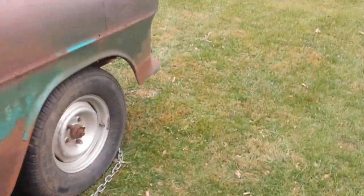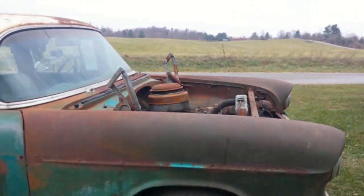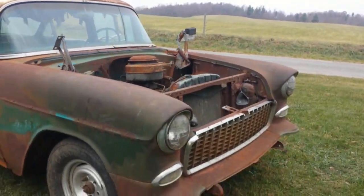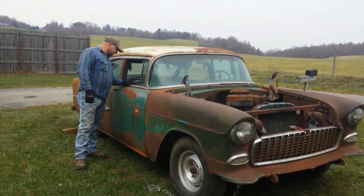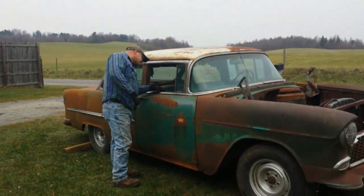Anyway, there it is — a '55. We'll see what we can do with it, if anything. Just tinker with it and play with it.